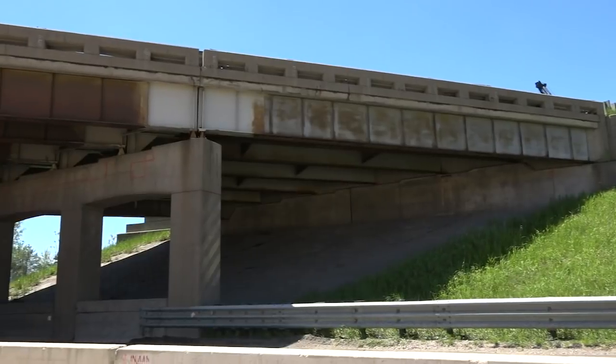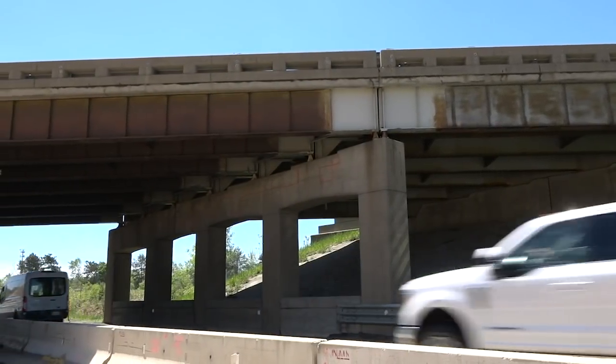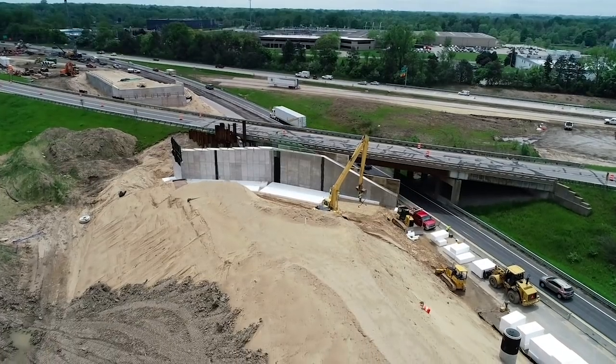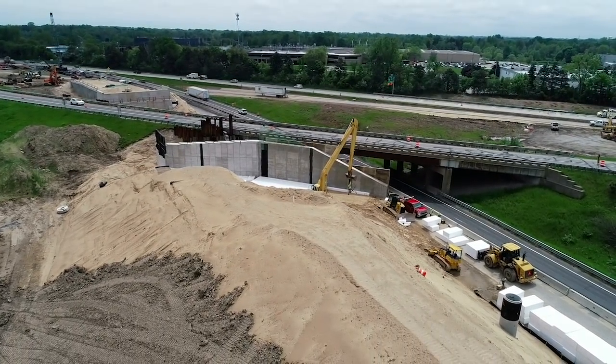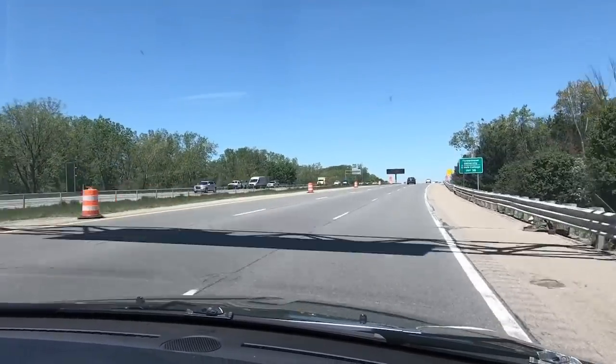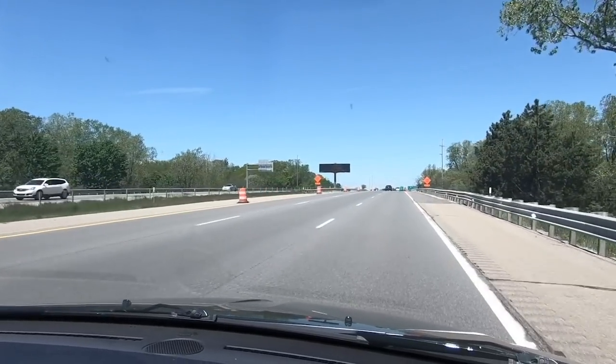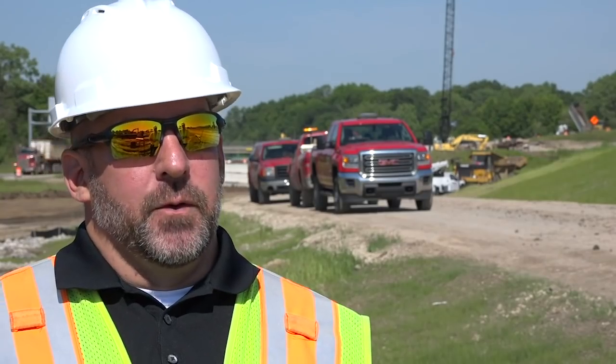From a cost-benefit standpoint, we were able to build two bridges and provide that separate lane for the east belt line off of I-96 for roughly the same cost as the one bridge. Also, by widening I-96 with this new bridge, we have more room for maintaining traffic.